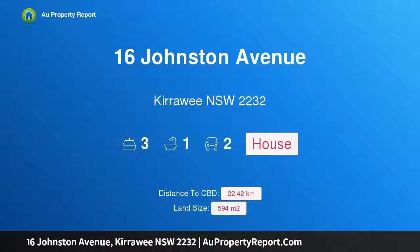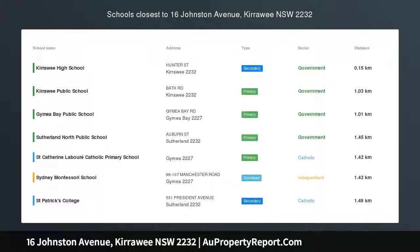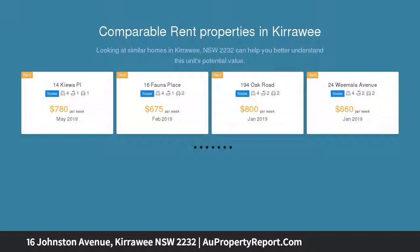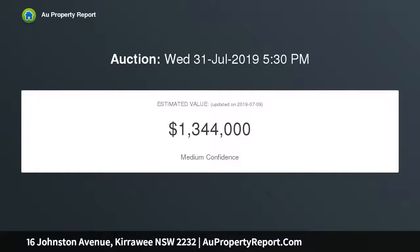I'm glad to introduce 16 Johnston Avenue, Kirrawee, New South Wales 2232 — Potential Plus. A great opportunity to secure a well-maintained brick home set on a level block in a desirable street, close to all facilities. A great piece of land to build your new home or renovate and increase value. Either way, at this address your dream home can become a reality.